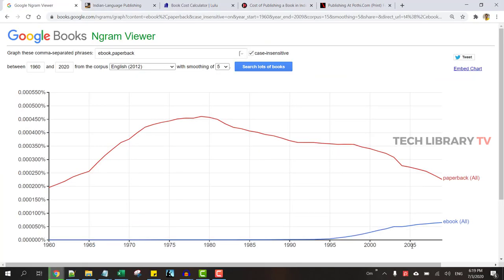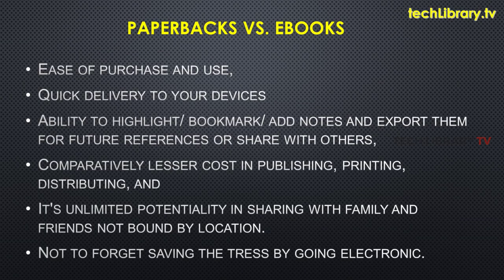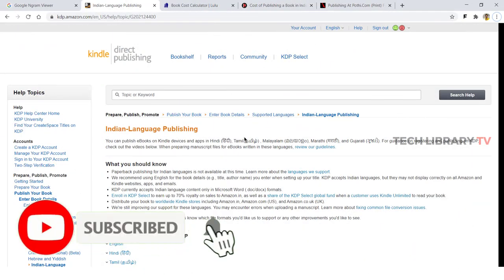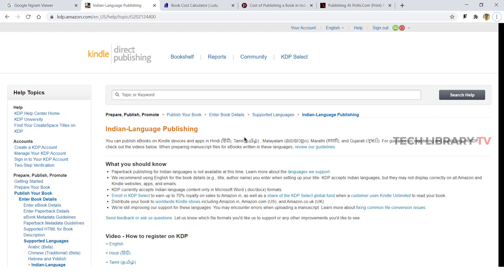Invariably there is an increase in the purchase and readership for e-books, mainly for its ease of use and quick delivery to your devices, among many other benefits over paperbacks. But with many companies providing platforms and tools for self-publishers and indie authors to publish their own books, it's better, especially during our current pandemic times, to spread your ideas through e-books instead of paperbacks for better reach and profit.